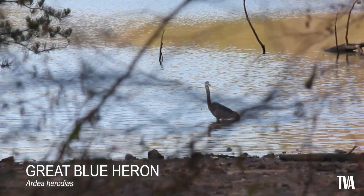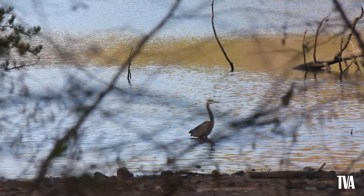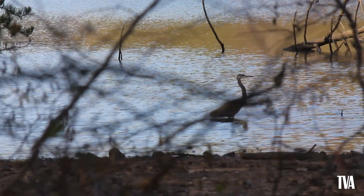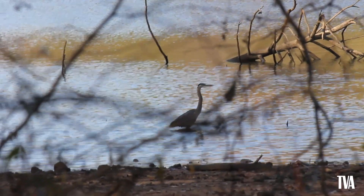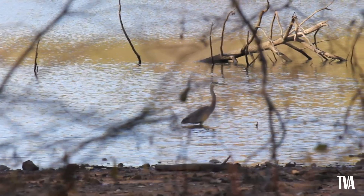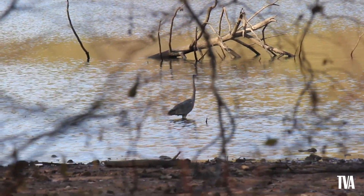The largest heron in North America, the Great Blue Heron is highly adaptable, thriving around all kinds of waters — from mangrove swamps all the way to southern Alaskan coasts, even in areas where the waters freeze. It's able to do this because its diet is so broad, consuming mostly aquatic animals, but also eating small rodents and water birds. They're very shy birds, so it's hard to get close to them before they take off.